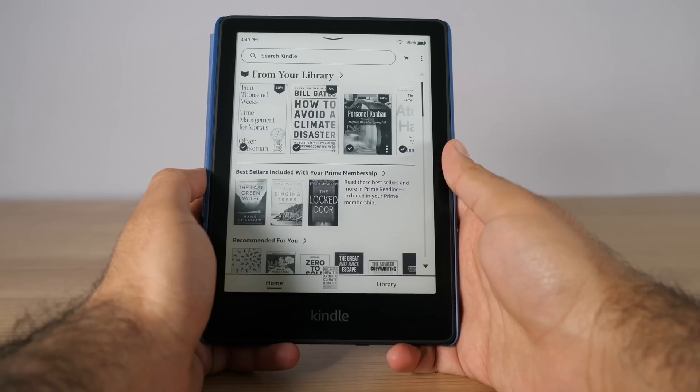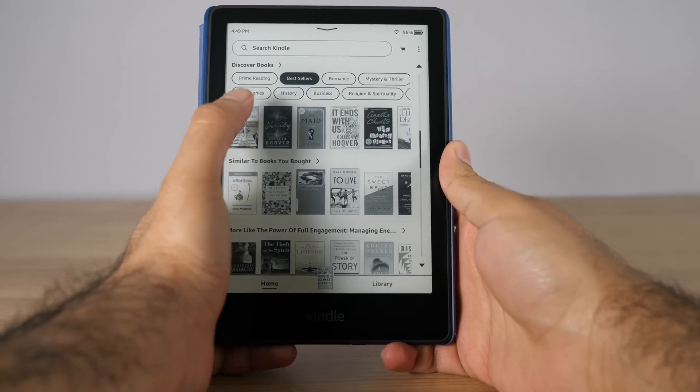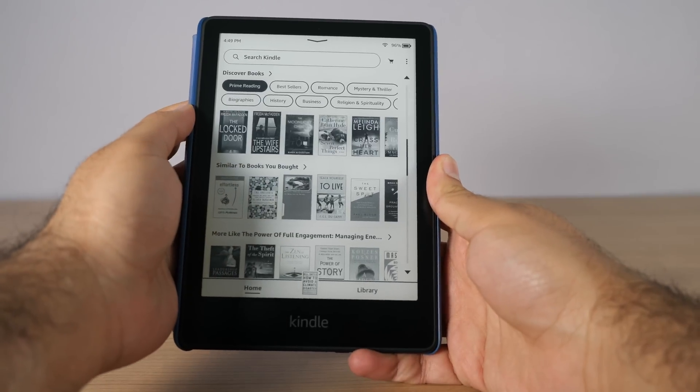Everything below this section is relatively the same as before. This is where all the recommendations and trending lists will be shown to you. They did add a new section for discovering books with a bunch of filters you can choose from for different categories of books you might be interested in. I do like the new design of these circular buttons, and we'll be talking more about this in the next section of the video.